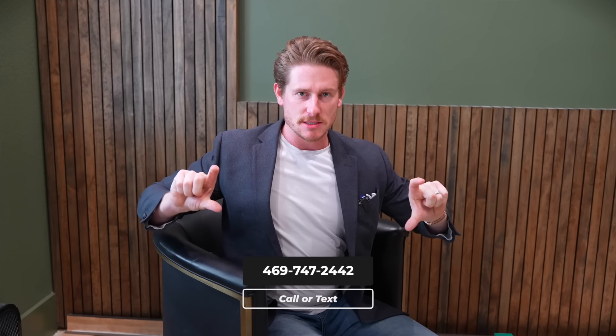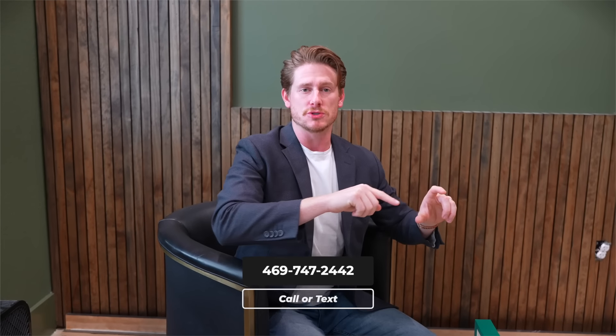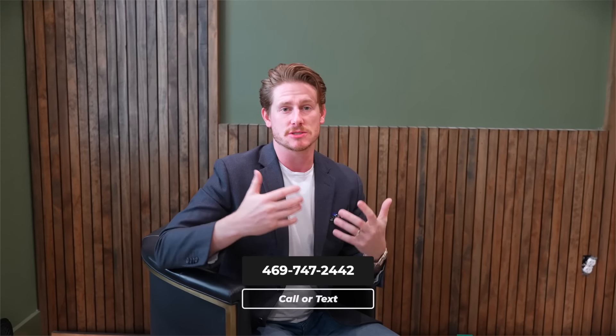Take advantage of these deals when they come along — they don't come often. The goal is to make the consignors happy, make the clients happy, and make themselves happy. The number to reach out to is on the bottom of the screen: 469-747-2442. You can text or call — it goes directly to him.